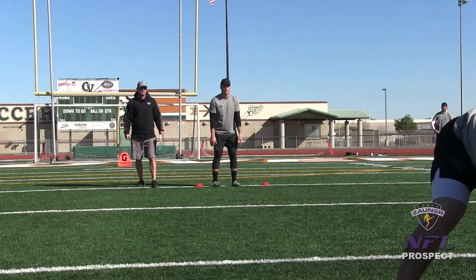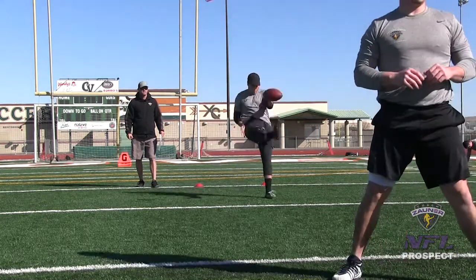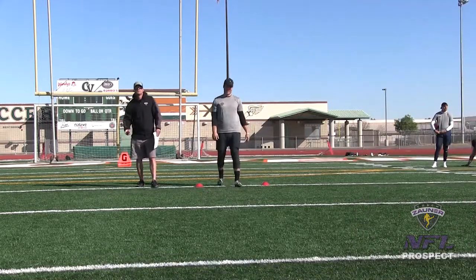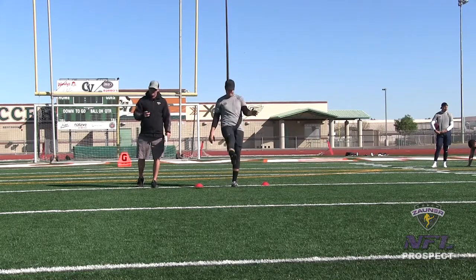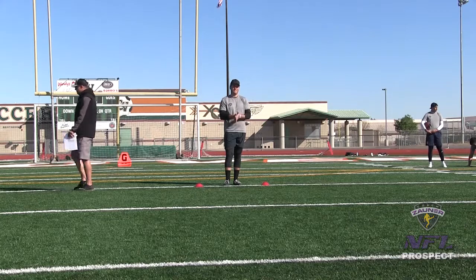Alright, punt number 2. I've got a 1-4-7 wobbly spiral nose over, pretty much right down the middle. I've got a 4-4-7 wobbly 1-4-4 hang, 45-yard punt.